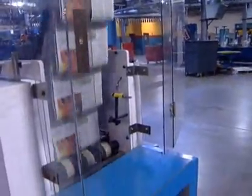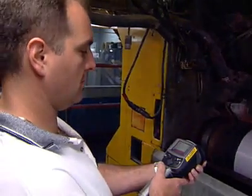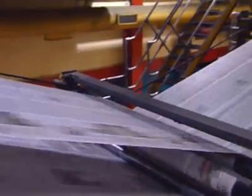Printing presses have hundreds of mechanical and electrical components. As they approach a failure state, increased heat signatures can be seen using FLIR infrared cameras. FLIR cameras allow technicians to see potential press problems before downtime occurs.